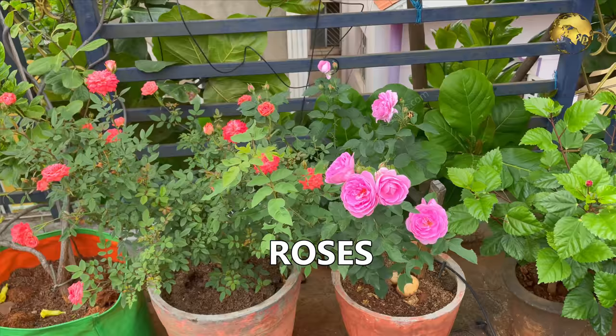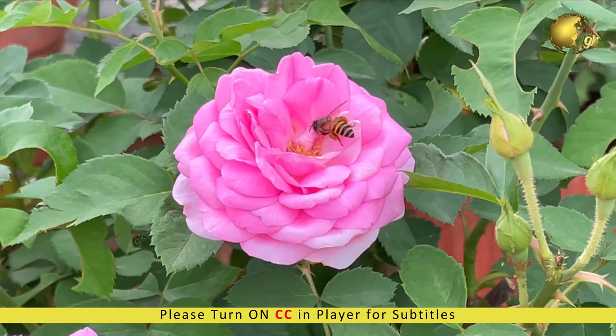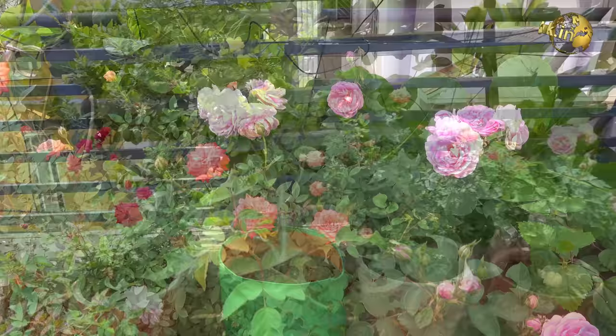These are the beautiful fragrant Desi Roses or the Indian Rose. Pollinator insects like honey bees are very much attracted by these roses. You can also see the leaves are nicely eaten by the leaf cutter bees. These rose trees flower enormously and we get lots of flowers to pick on a daily basis.